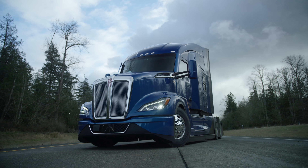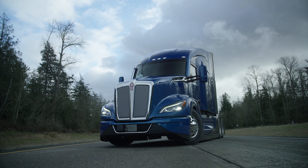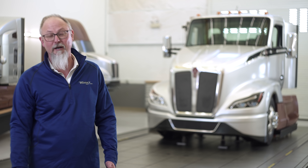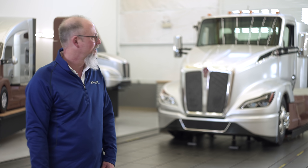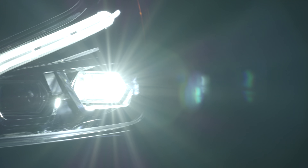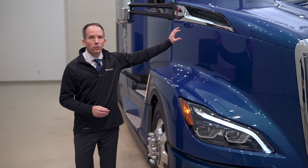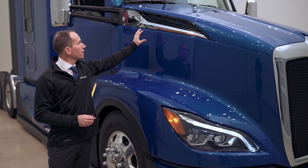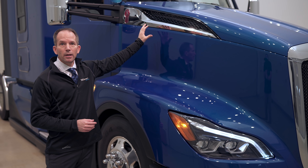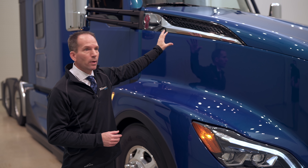The daytime running light curves with the shape of the fender — that's going to be what you see way down the road, and you're going to know it's a Kenworth coming towards you. The lighting performance is incredible, with a bright, clear, daylight-color light. We've even included heaters inside the headlamps to control condensation and fogging on the lens. On the sides of the hood, we have an all-new air intake designed to be both functional and give an excellent premium image for the T680 Next Generation.